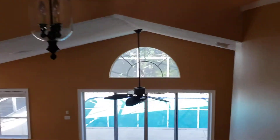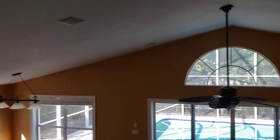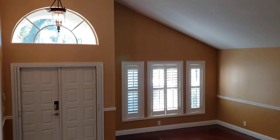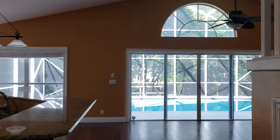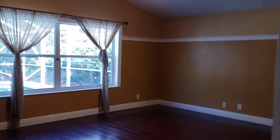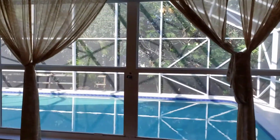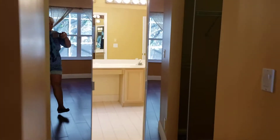Now we head back to the first floor to see the master bedroom. The master bedroom is very bright with a cathedral ceiling, double big windows with a view of the pool, and two walk-in closets.